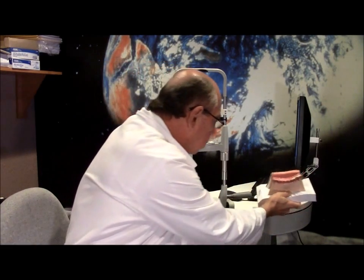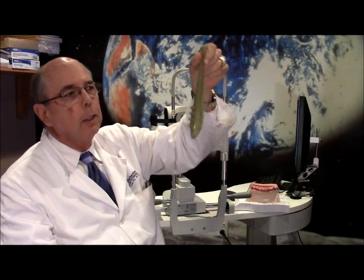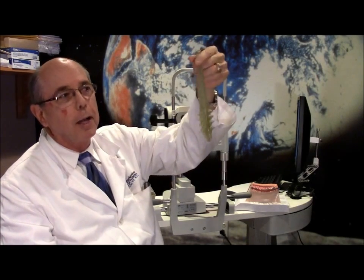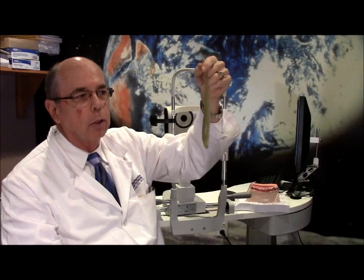Demodex is a tiny little organism that's about one third of a millimeter — almost microscopic in size — semi-clear looking, with eight legs. I'm actually going to show you a model of this. So this is a big model, but you have this thing a lot smaller, crawling around inside your lashes and across your face at night.